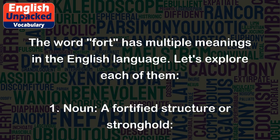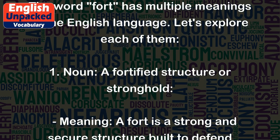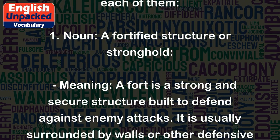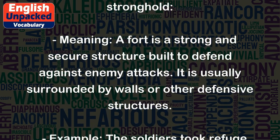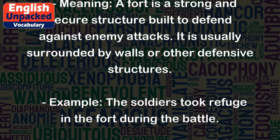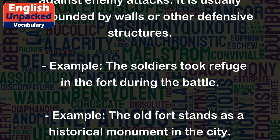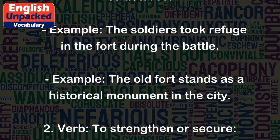1. Noun: A fortified structure or stronghold. A fort is a strong and secure structure built to defend against enemy attacks. It is usually surrounded by walls or other defensive structures. Example: The soldiers took refuge in the fort during the battle. Example: The old fort stands as a historical monument in the city.